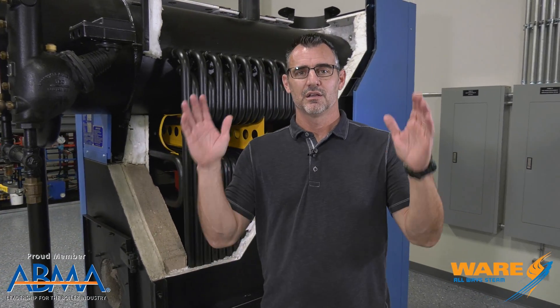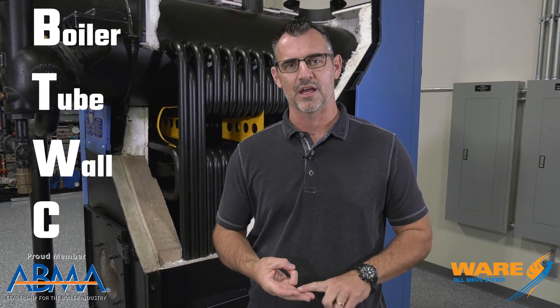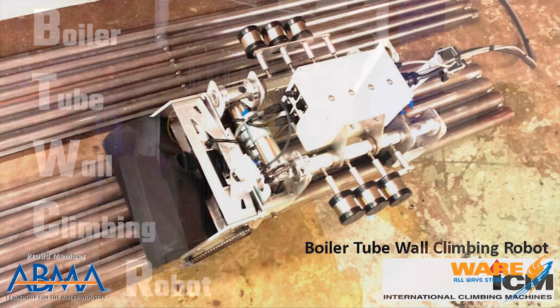But not now, because the invention of the year is here. It is the BTWC — the boiler tube wall climbing robot — and this thing is pretty cool.